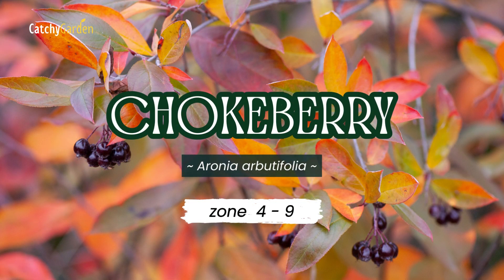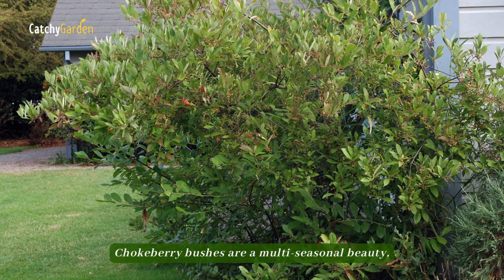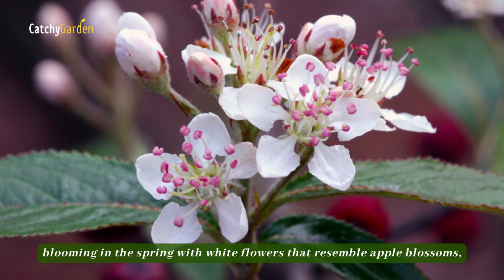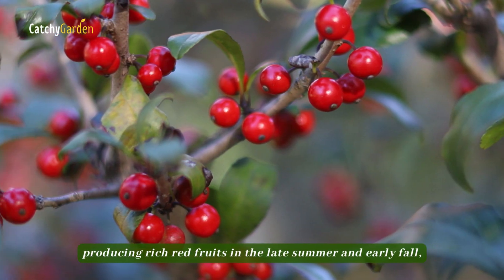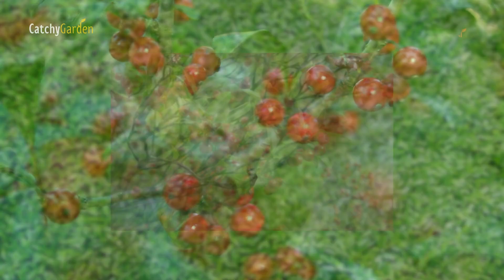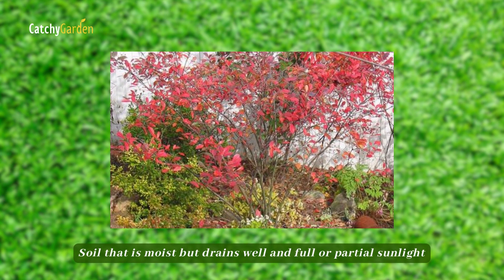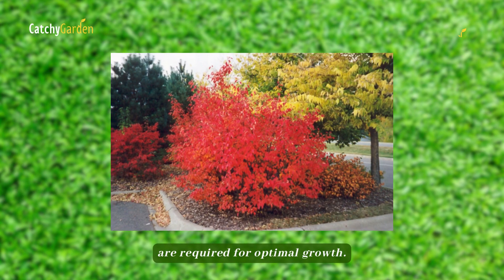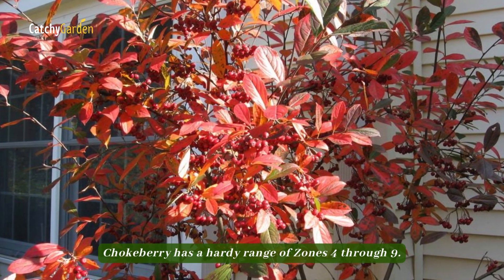Number three, Chokeberry. Chokeberry bushes are a multi-seasonal beauty, blooming in the spring with white flowers that resemble apple blossoms, producing rich red fruits in the late summer and early fall, and sporting vivid orange-red foliage in the fall. Soil that is moist but drains well and full or partial sunlight are required for optimal growth. Chokeberry has a hardy range of zones 4 through 9.